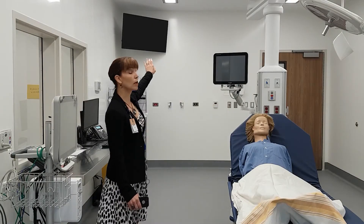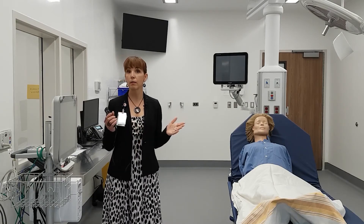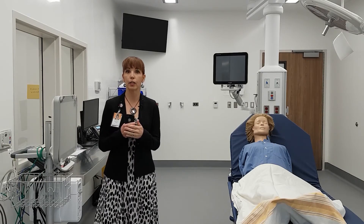As you can see, there's also a large monitor behind me. This allows the teams to see what's going on with the different modalities and what we are monitoring in the patient without having to dart and look over each other.